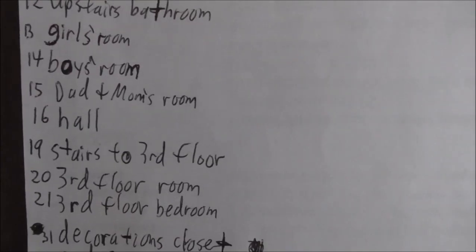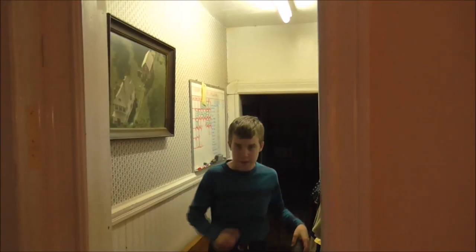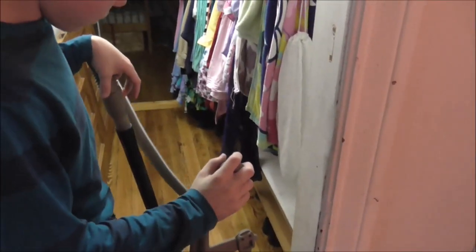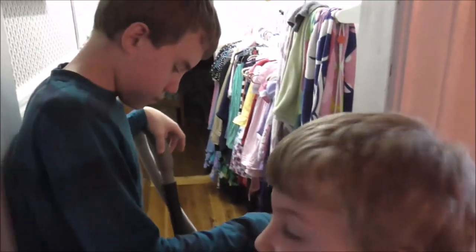Today is the 16th so we're working on the hall. I do plan on neatening up this list because it looks a little messy, but I probably won't get around to that today. This is our hall, so we have to dust off our picture, clean up a few things here, dust the floor, neaten up shoes. This one is going to be fairly easy to do.